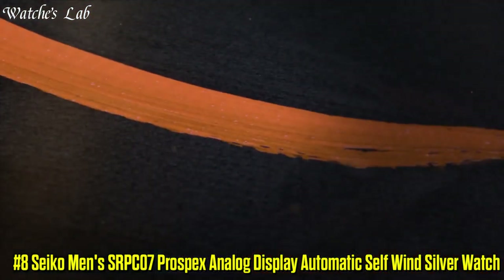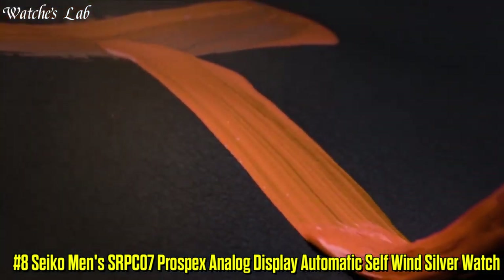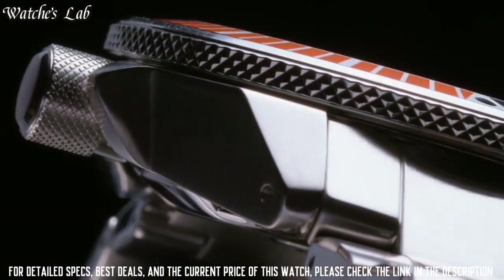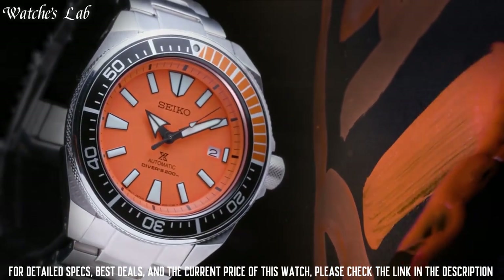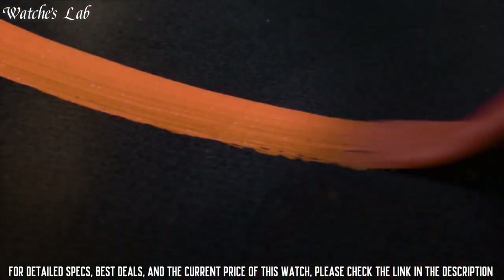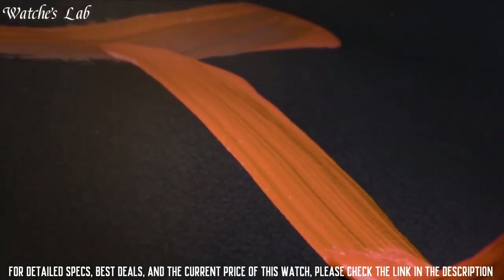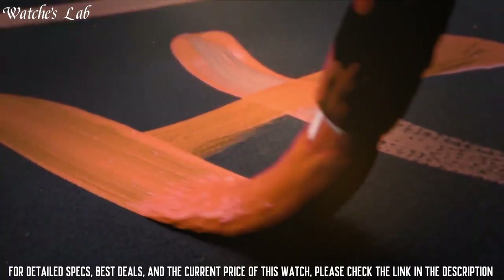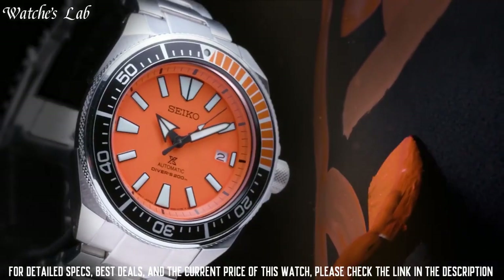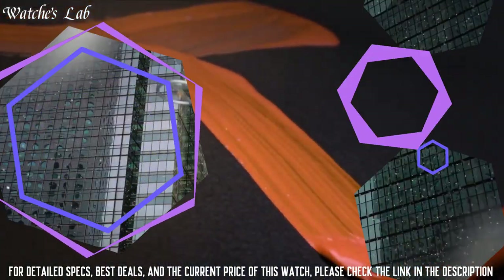Number 8: Seiko Men's SRPC07 Prospex Analog Display Automatic Self-Wind Silver Watch. Dial window material type Hardlex, display type analog, clasp foldover clasp with single push button safety, case material stainless steel, case diameter 44mm, case thickness 12.8mm, band material stainless steel, band size men's standard, band width 22mm, band color silver, dial color orange. Bezel material stainless steel, bezel function unidirectional, calendar date, item weight 500g, movement automatic, water resistant depth 660ft.